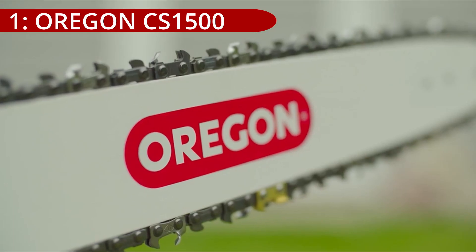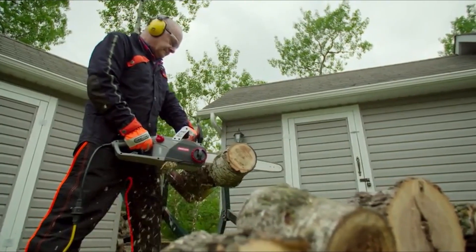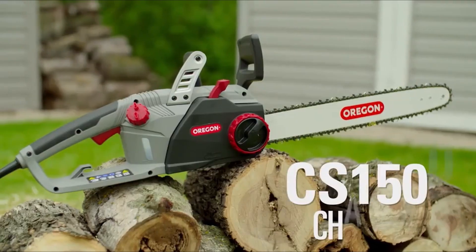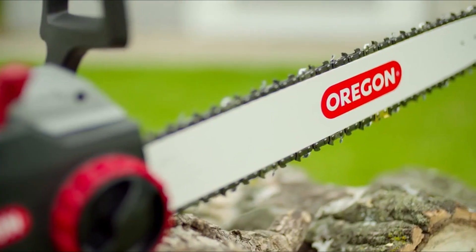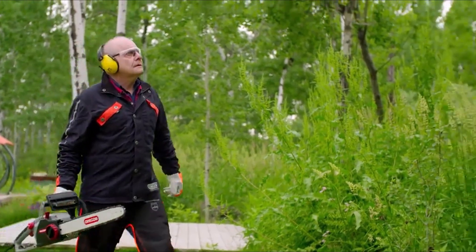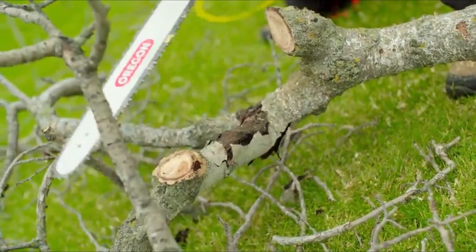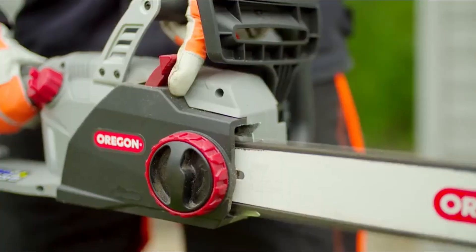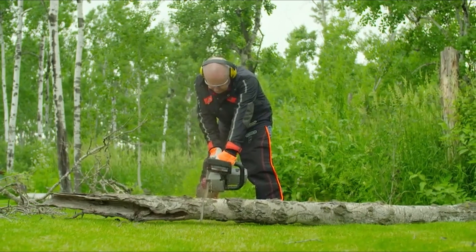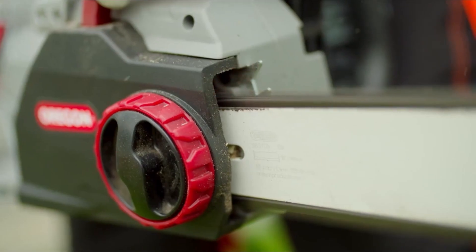On number 1, the Oregon CS1500 is a distinctive electric corded chainsaw known for its self-sharpening chain, a feature that sets it apart from other chainsaws on the market. Reviewed and praised for its powerful performance, user comfort, affordability, and low maintenance, it is an excellent choice for small jobs. A standout feature is the integrated PowerSharp self-sharpening system, which sharpens the chain in under three seconds without chain removal or additional tools. The chainsaw also offers an instant start for quick and efficient operation.